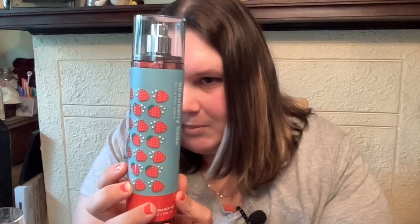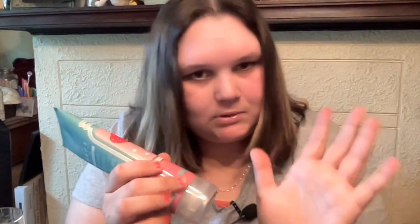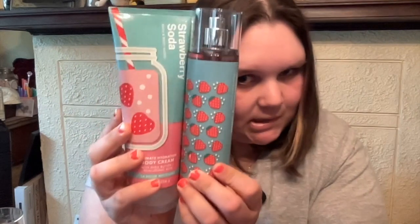Next up we got Strawberry Soda — Fresh Strawberries, Bubbly Seltzer, Crushed Ice. I love this — it smells so freaking good, probably my favorite summer scent literally. So we got the mist in that. And then we got the body lotion because this scent is just so great.